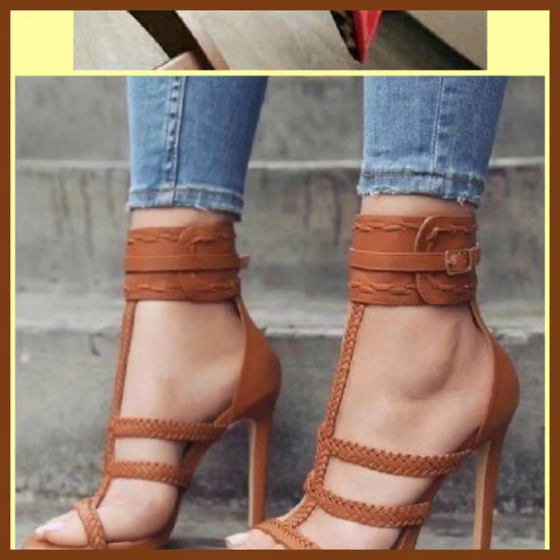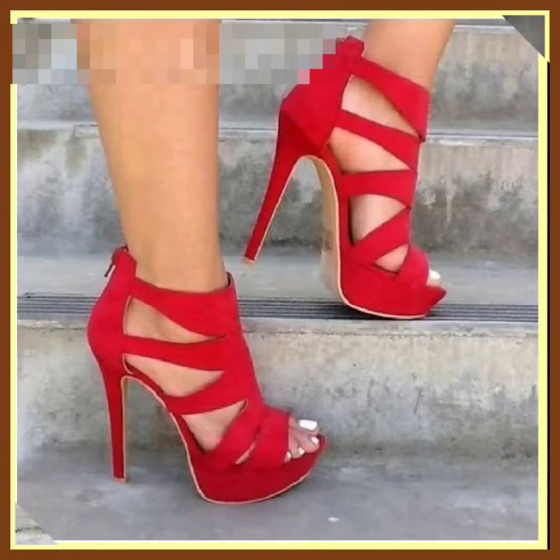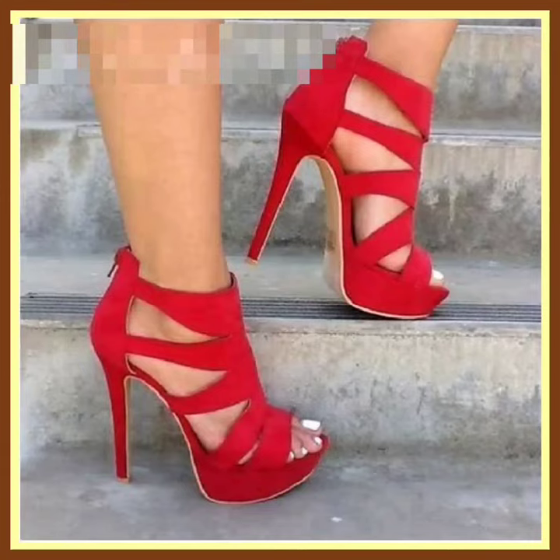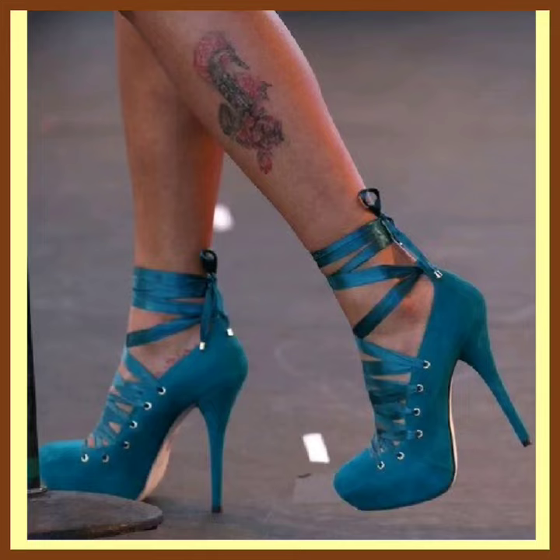If you are a high heel lover, on this platform you will find every kind of heel with really beautiful and really different designs. Do check them out and comment below which type of design you want to see next in the next video.